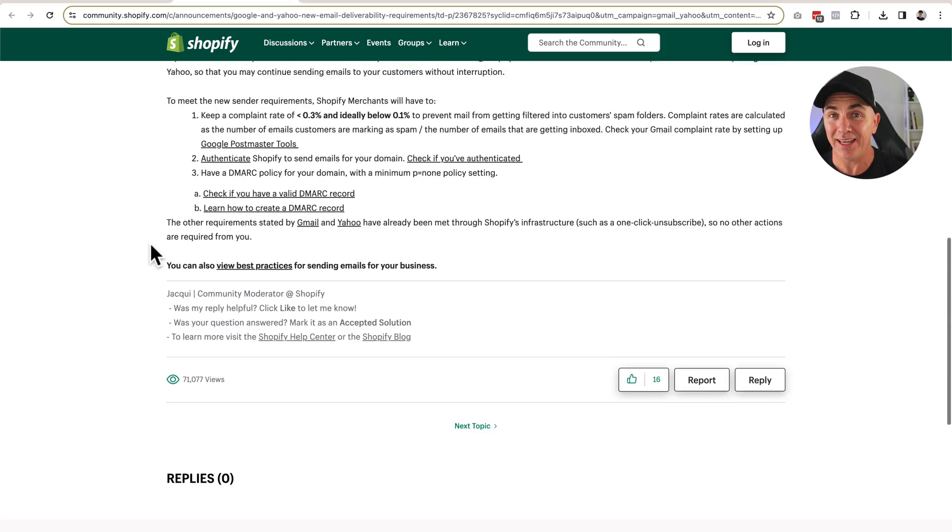Shopify referenced an article in their email, and basically what it tells us is that Google and Yahoo are going to need some additional information on your domain that links into Shopify, so that Shopify can send emails on your behalf. You're approving Shopify to send emails, because if Shopify sends emails without your approval they can effectively spam your domain, you get blacklisted, your emails end up in spam filters, and no one receives your order confirmations or any email messages from you whatsoever. So it's a really important thing that you do.